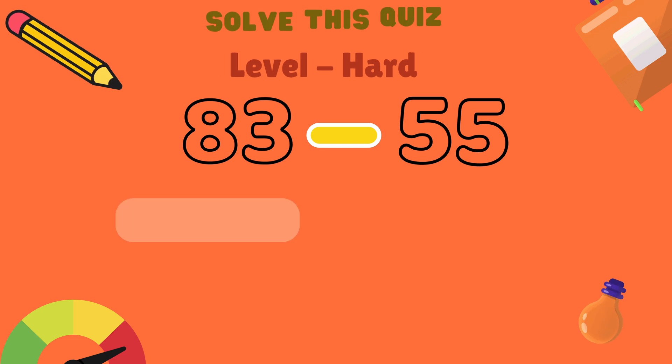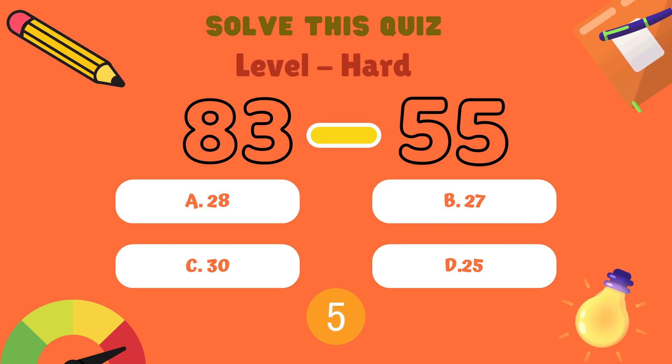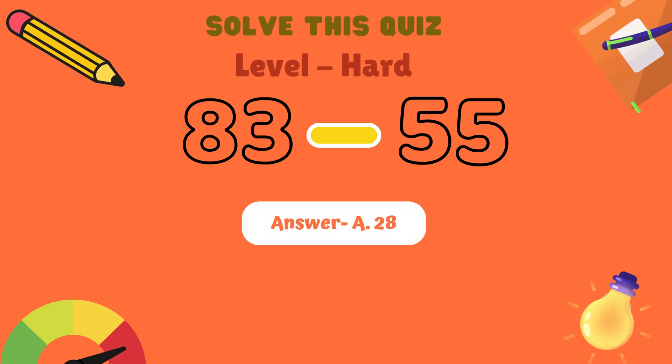The first question is 83 minus 55. Is it A: 28, B: 27, C: 30, or D: 25? And the correct answer is A: 28.